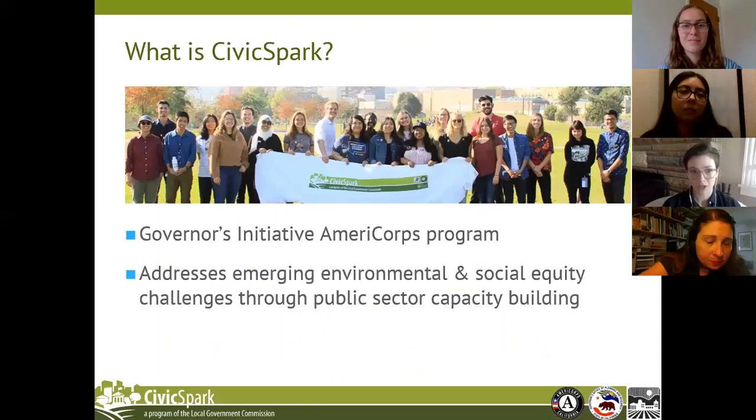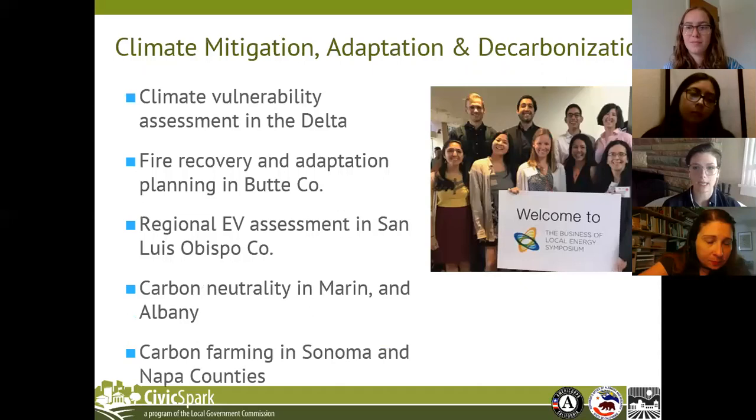We're currently wrapping up our sixth year of service. We're an AmeriCorps program — AmeriCorps is a national service program focused on improving lives and fostering civic engagement. Civic Spark's goal as an AmeriCorps program is to contribute toward a more resilient, equitable, and vibrant California by empowering local governments and community leaders. As a program, our focus is threefold: building local government capacity, serving as a career accelerator for future leaders, and fostering lasting and authentic community engagement.